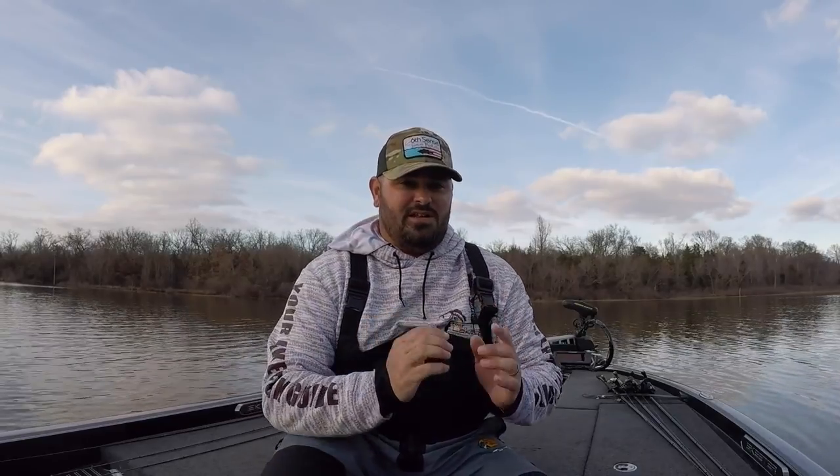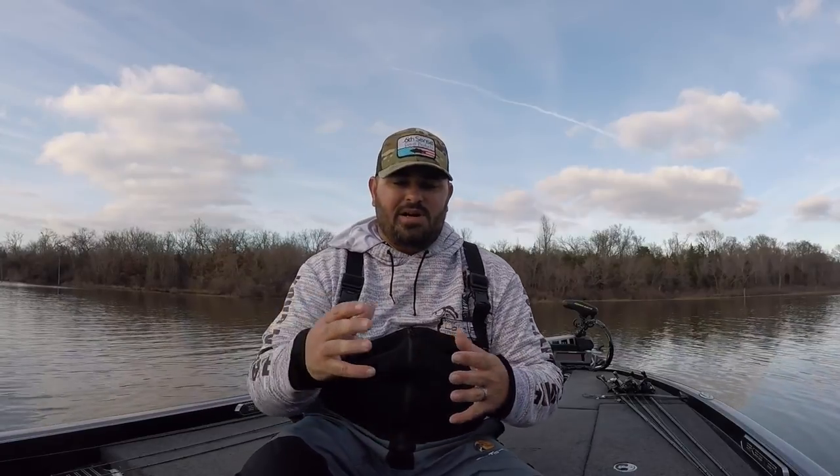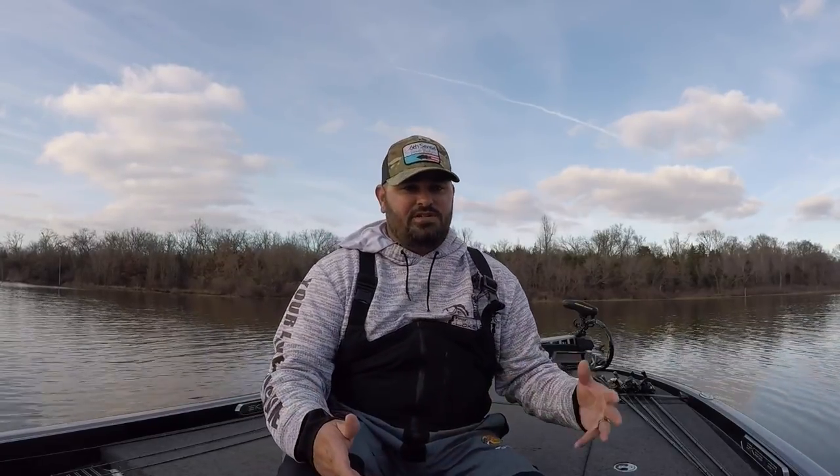Now we're going to throw it to Mike McFarlane. Mike is kind of our scientific guy - he has a scientific mind and understands a lot of the stuff that goes on under the water better than most. He fishes these shell beds a lot in the pre-spawn. We've got a lot of shallow shell beds out here on Lake Fork. Pre-spawn, which in some parts of the lake can last all the way through April, even into May sometimes. Mike's going to talk about how to use these shell beds properly - how to position and fish them.